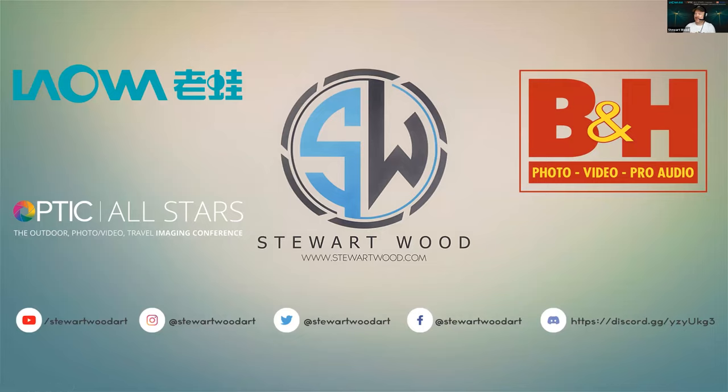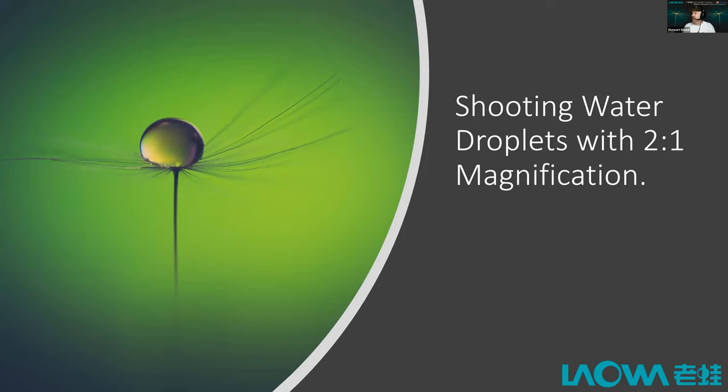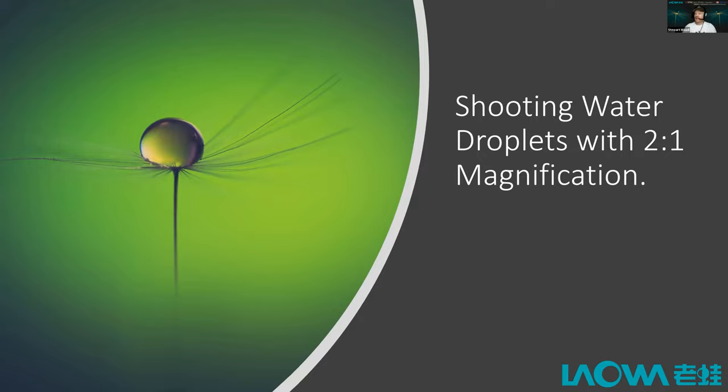Again, my name is Stuart Wood — all my social links are on my website at stuartwood.com. We are here to talk about shooting water droplets with two-to-one magnification with Laowa. Here's one of my hero shots for tonight — shot on the Canon EOS R with the Laowa EF 100mm f2.8 Dreamer macro two-times lens, a fantastic, really sharp lens. I've put the settings in there — normally I don't share my settings, but when it comes to water drops, your settings are all over the place. If you've got any type of movement in the air, you're going to have to crank up that shutter speed. This one was shot at 1/50th of a second at f2.8, ISO 100.